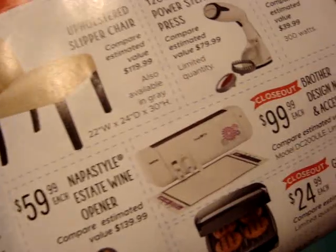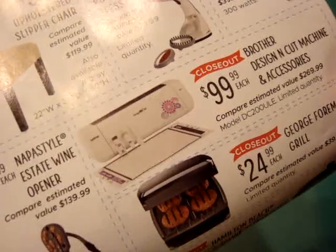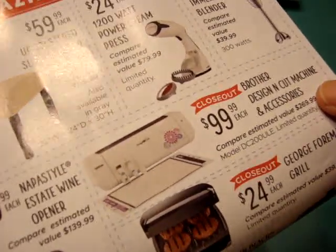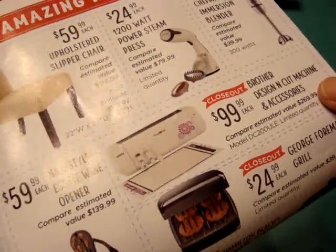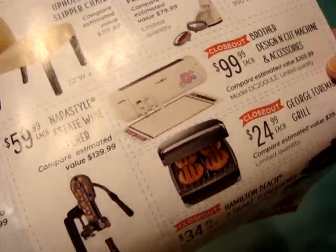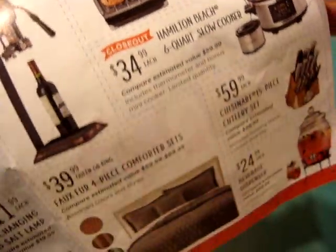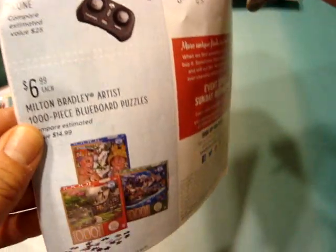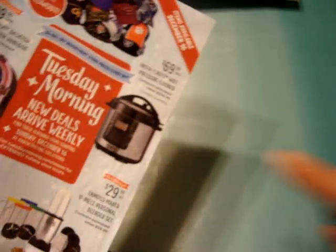The other crafty item is the Brother Design and Cut Machine and Accessories. It says it is $100. I don't know what machine this is exactly or what it does. I have been interested in the Brother Scan and Cut Machine, but obviously this is Design and Cut, so I'm not sure. If anyone knows what this machine is, please leave it in the comments below, because I would be interested. But $100 seems like it's not a bad deal. That will be on their December 16th new arrivals.